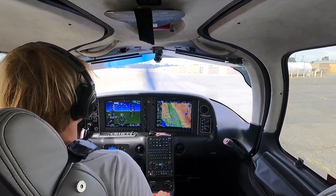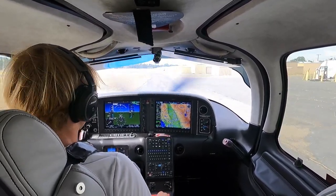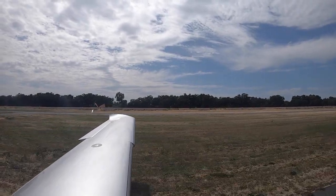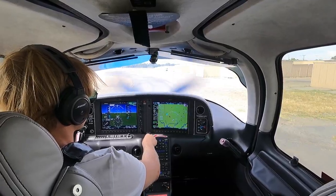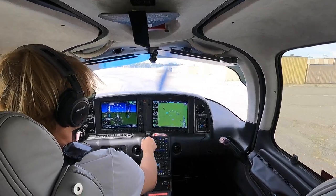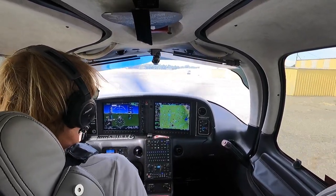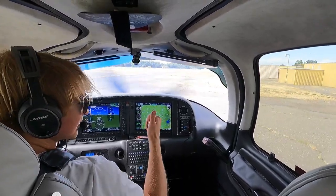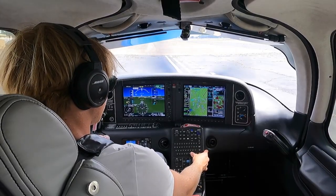Welcome aboard guys, we're heading over to Medford, Oregon today. We'll do our run-up and then get out of here. We're going to do a slightly different departure than last time — take off VFR, stay under the Class Charlie, pick up our IFR clearance, and then we'll be good to go. Welcome aboard, let's go flying. Putting in Medford — Kilo Mike Fox.